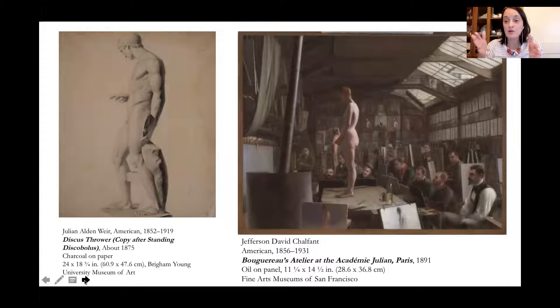Before being admitted, students at the academy would sit timed tests drawing from the plaster cast. Then they would draw on a chalkboard in front of a teacher and explain how they were drawing — they had to explain what they were doing as they did it. The same thing would happen with the live model: timed, then on a blackboard explaining. The same process applied to architectural features and ornamental drawings.